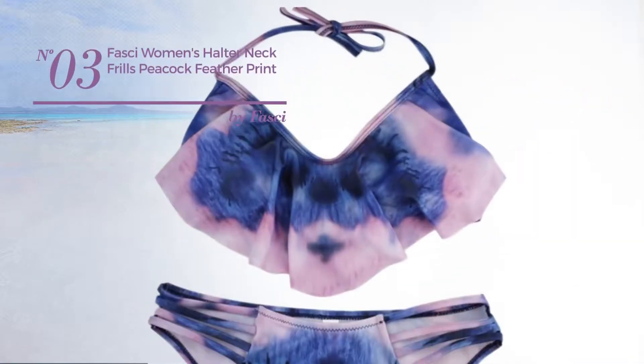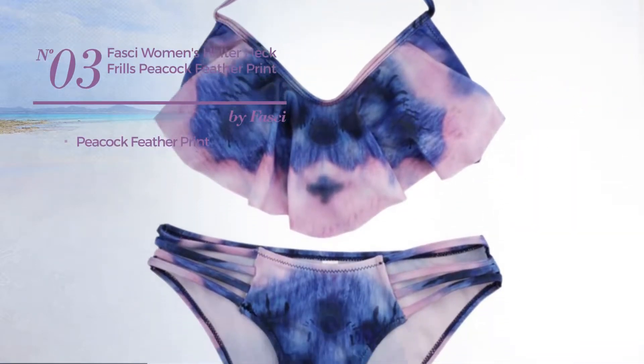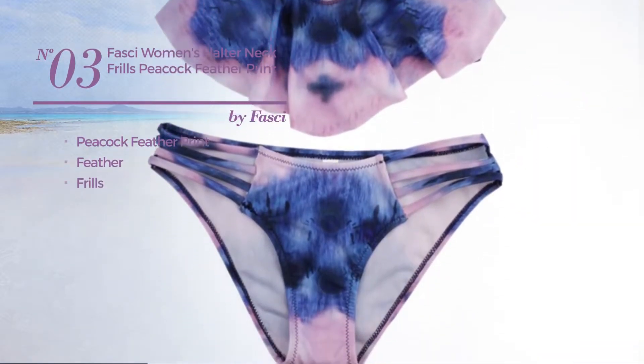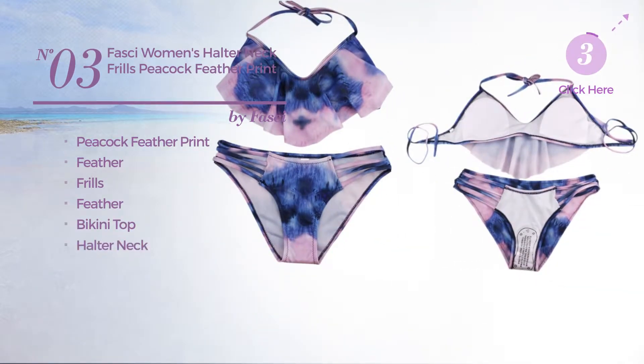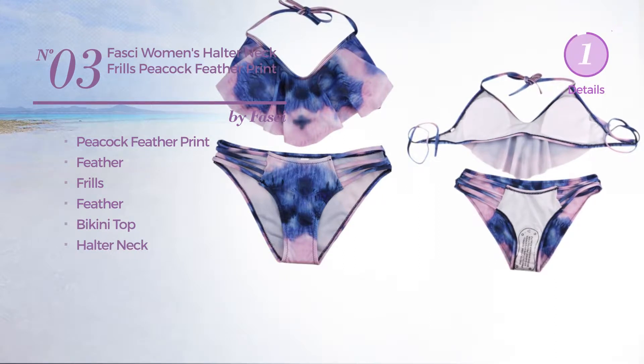Number 3, featuring Peacock Feather Print, made of feather, styled with frills and decorated with feather. This bikini includes a bikini top and halter neck. Available merely in purple color.